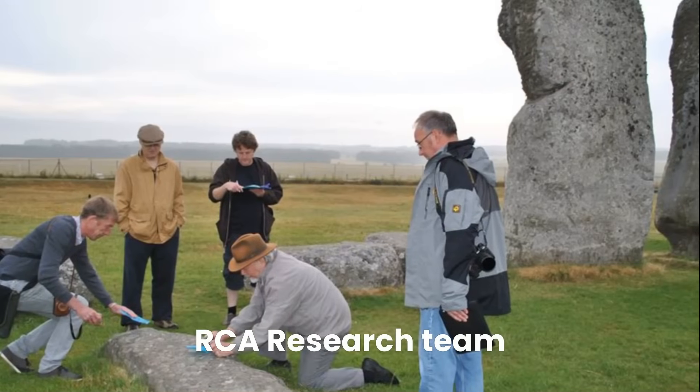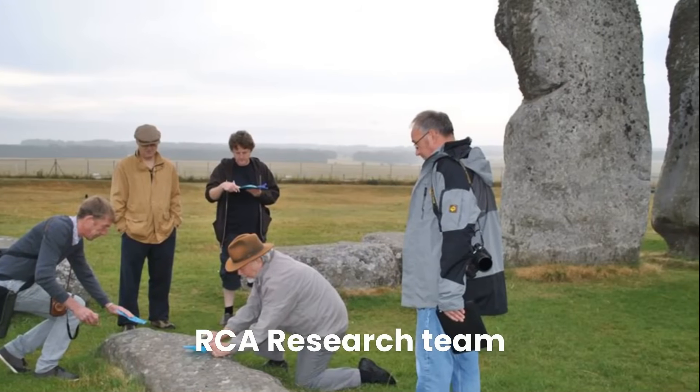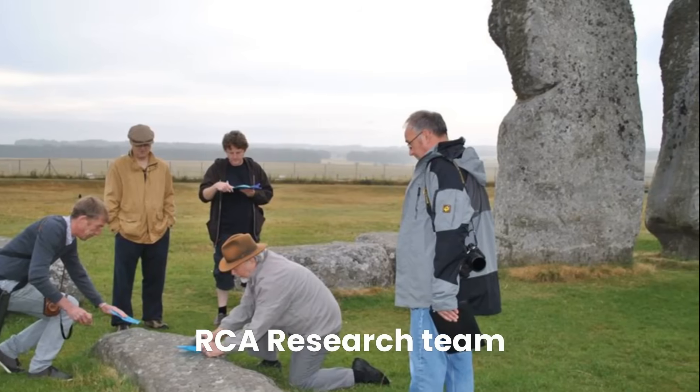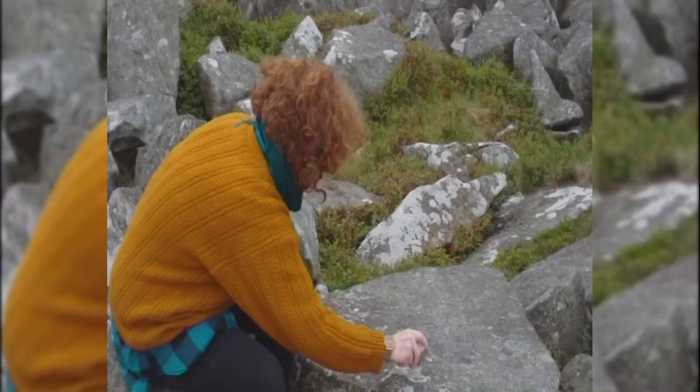Even more intriguingly, the bluestones imported from the Preselli Hills in Wales exhibit properties that produce metallic, bell-like sounds when struck. These ringing rocks may have served as functional instruments, adding another layer of meaning to the ceremonies held at Stonehenge.